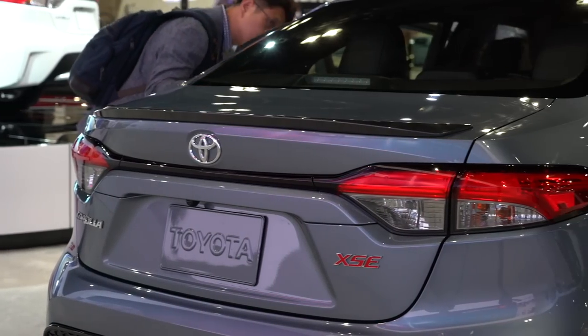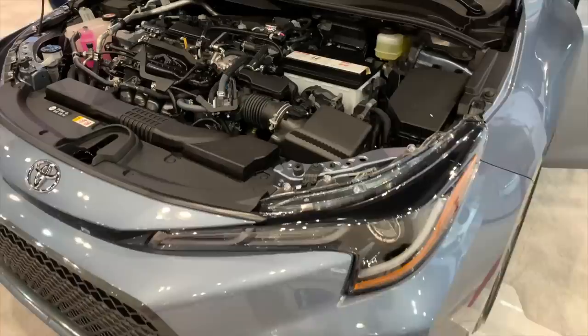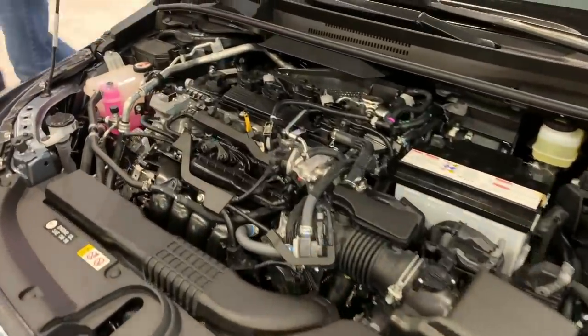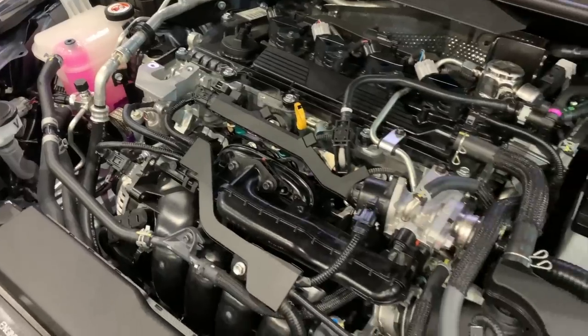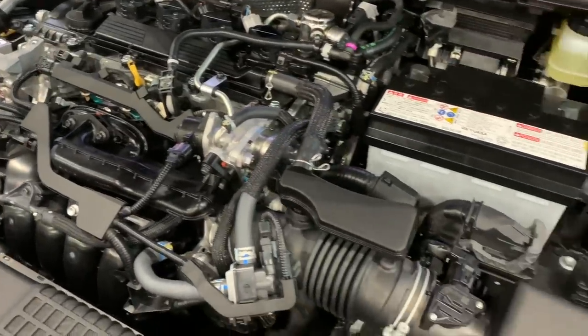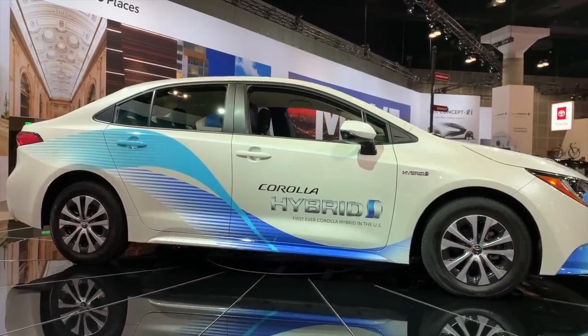If you opt for the Corolla SE or XSE, under the hood there's a 169 horsepower 2-liter engine. That engine is paired to a CVT with a fixed first gear that actually mimics a 10-speed automatic. All of the Corolla trims get a 1.8-liter inline-four that produces 139 horsepower. The hybrid, meanwhile, gets a different 1.8-liter engine that returns up to 50 miles per gallon.